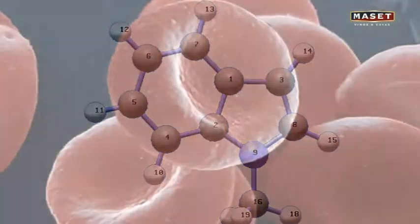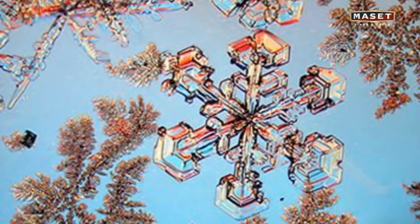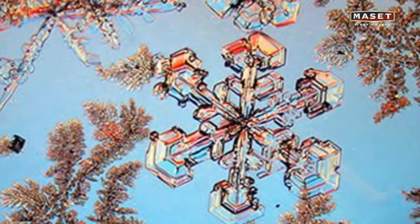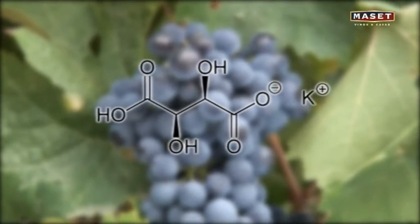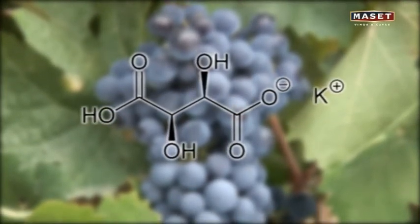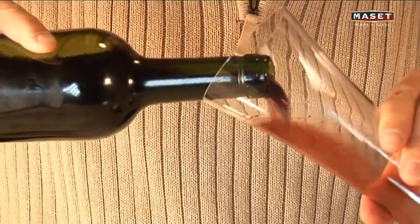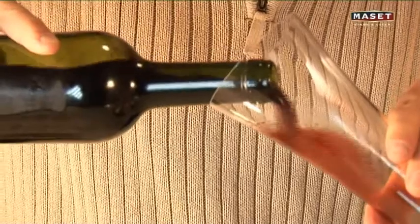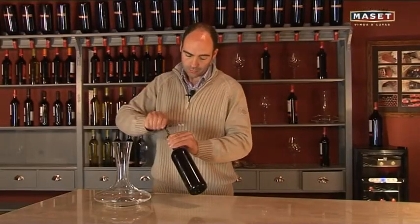The first type is tartaric acid salts, which precipitate to the bottom of the bottle due to the action of cold. The easiest way to deal with sediment is by decanting the wine.